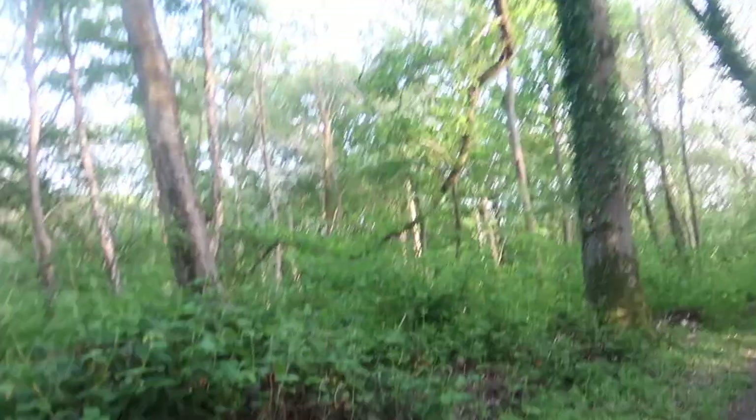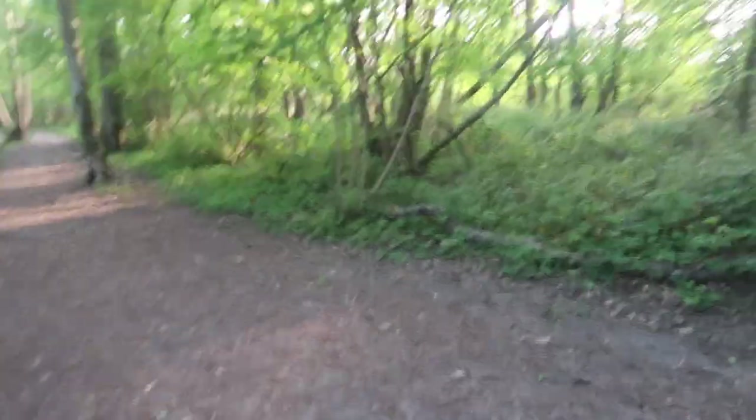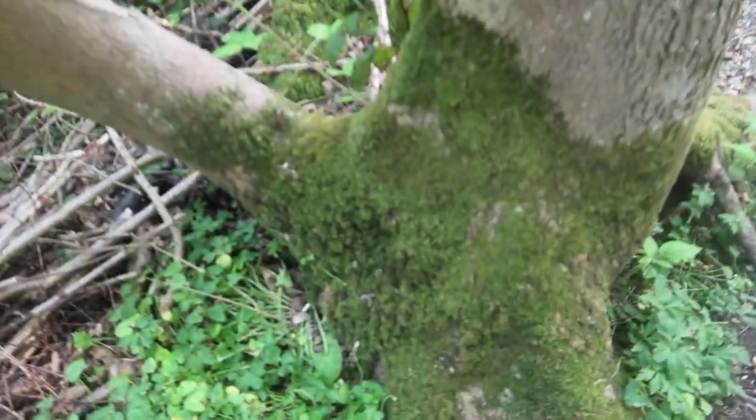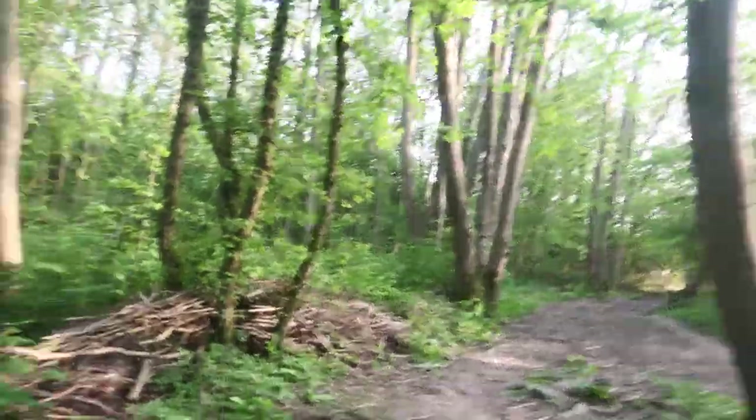Brambles, nettles, cow parsley and many other plants line the path. The tree you see over here is probably a silver birch, and the scientific name for the moss on it is Bryophyta. This tree is probably an alder and its scientific name is Olmos. The root of the tree must be super damp because look at how much moss it has.